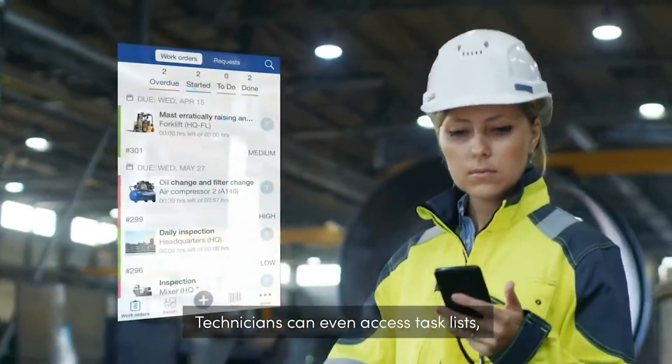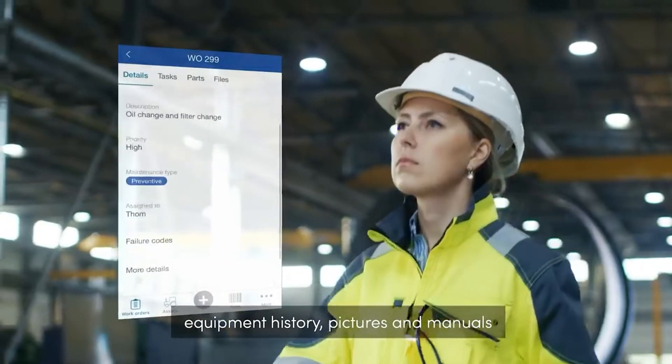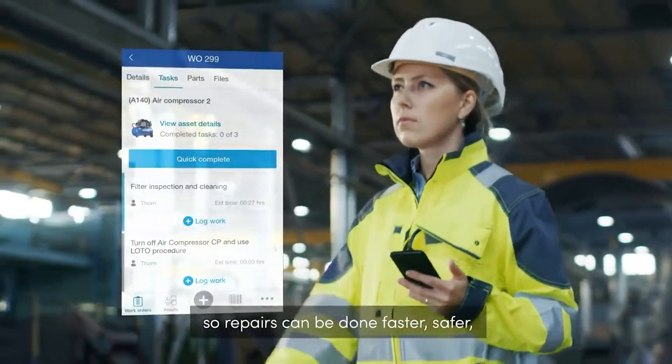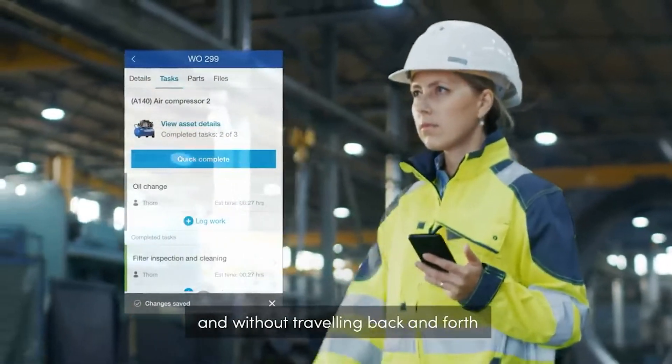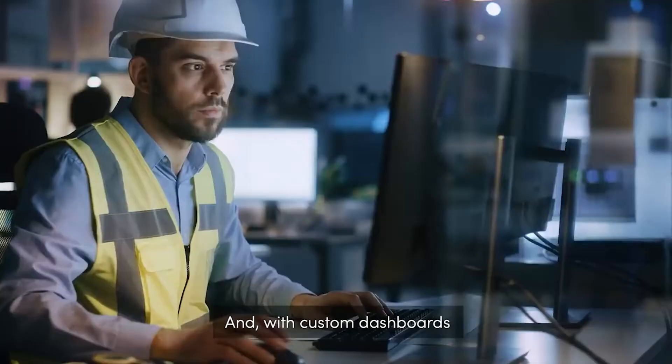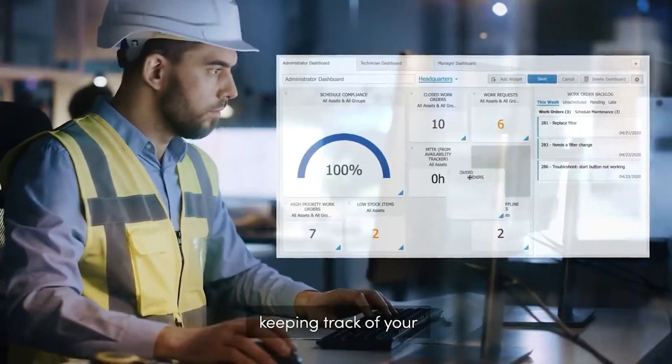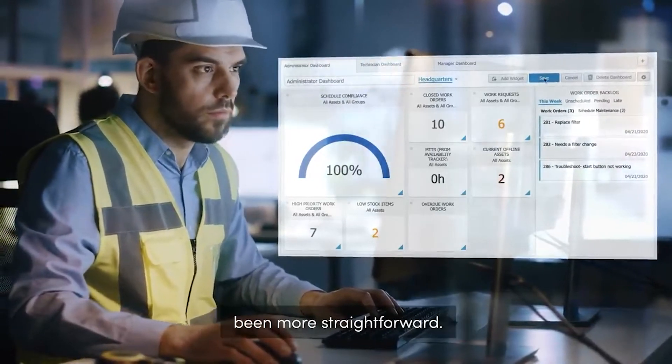Technicians can even access task lists, equipment history, pictures, and manuals from anywhere using the Fixx mobile app, so repairs can be done faster, safer, and without traveling back and forth to the office. And with custom dashboards and more than 100 pre-built reports, keeping track of your maintenance program has never been more straightforward.